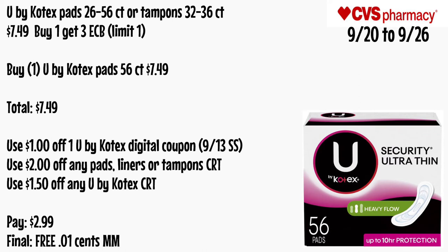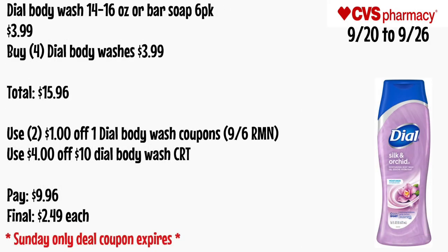U by Kotex pads 26 to 56 count or tampons 32 to 36 count will be $7.49 and buy one get a $3 ECB, limit of one. Buy one U by Kotex pads 56-count for $7.49. Use a $1 off one U by Kotex digital coupon or from a 9/13 SmartSource, a $2 off any pads/liner/tampon CRT, and a $1.50 off any U by Kotex CRT. Pay $2.99 — final cost is free and a 1-cent money maker.